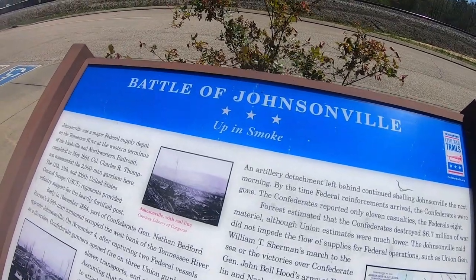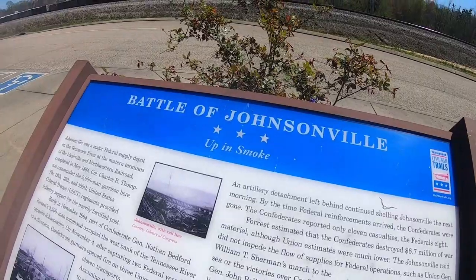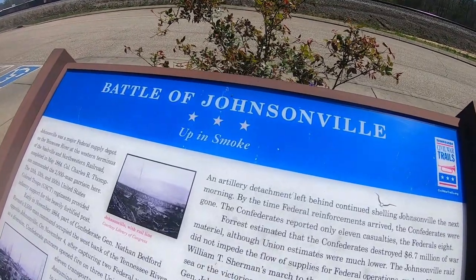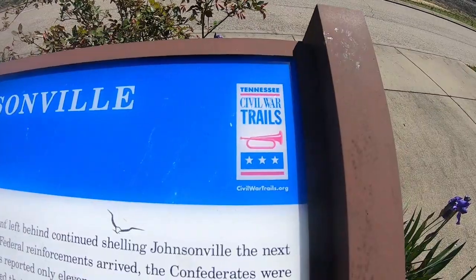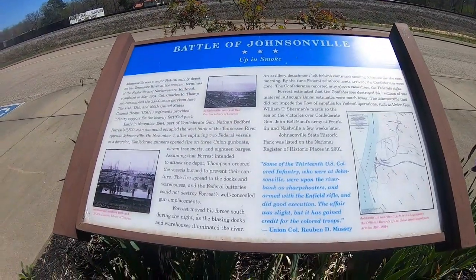We are in Johnsonville, Tennessee, so we're going into a museum. Now known as New Johnsonville. Civil War trails. Courtesy of Library of Congress.